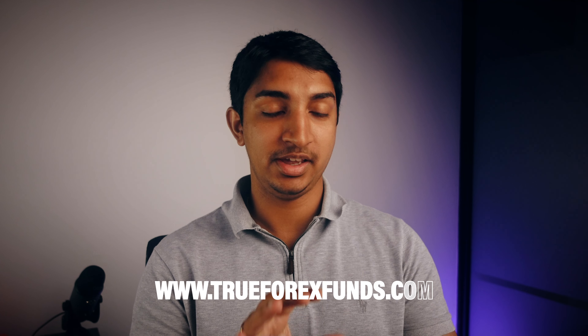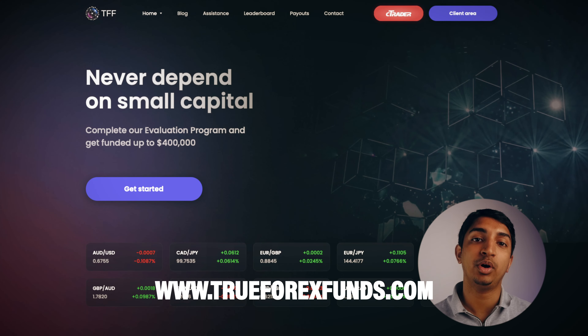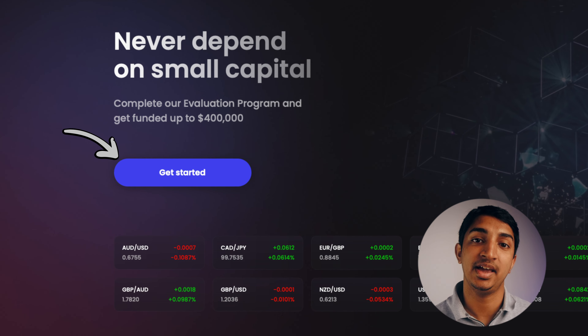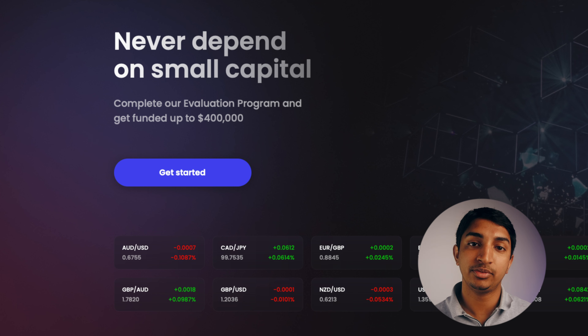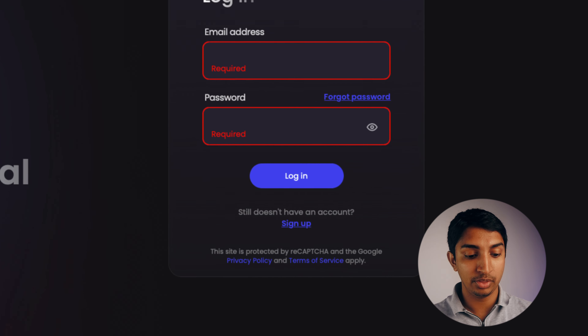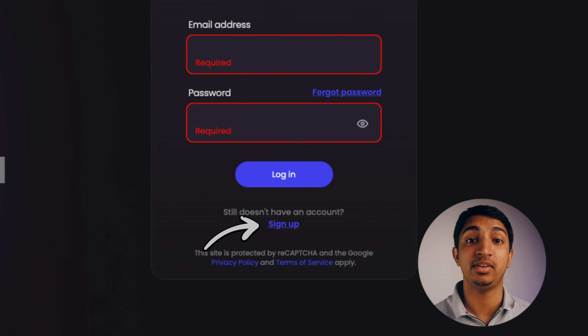When you get onto the website, you'll see a page like this, and what you'll have to do is go onto the client area or press get started. After that, you'll be taken to a page where, below the login button, you press sign up.